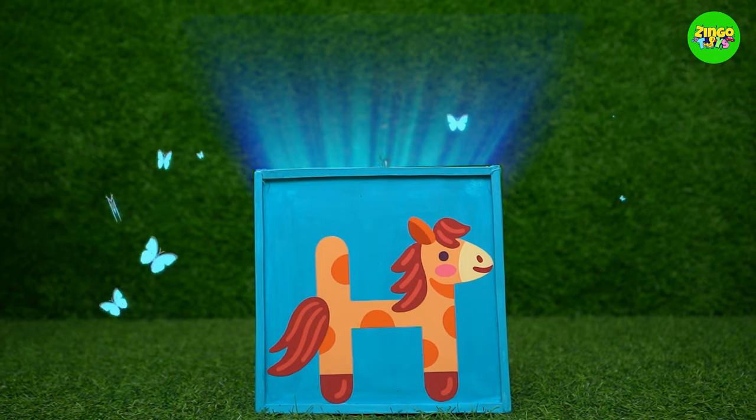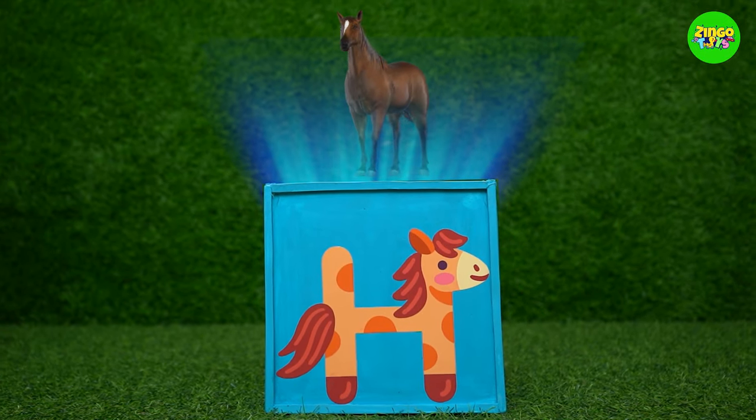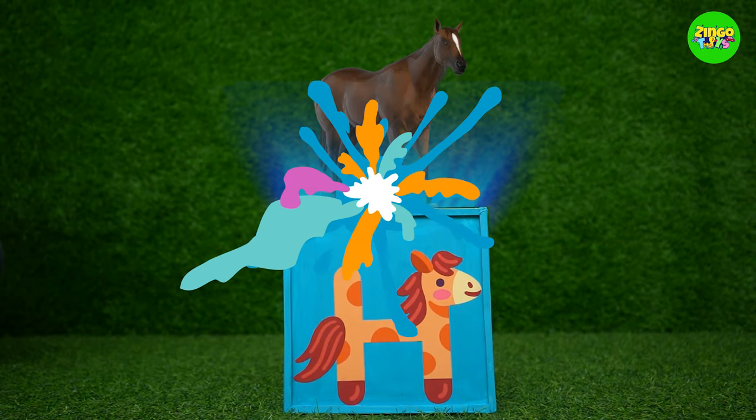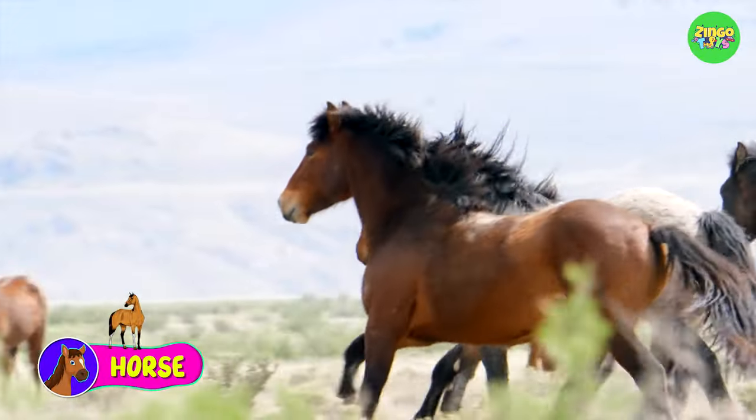H! H for horse! Wow! Horses can run very fast!